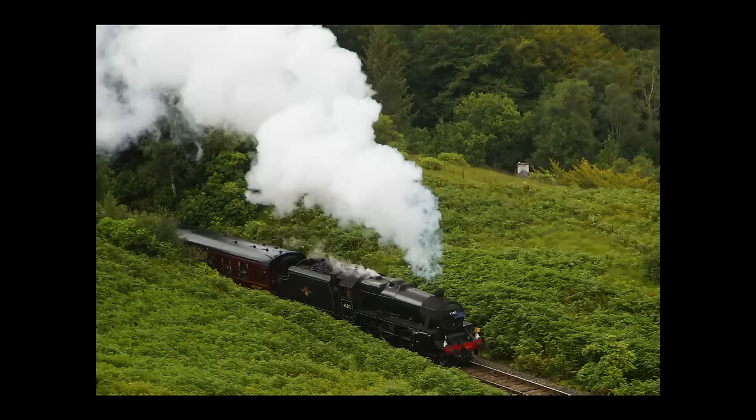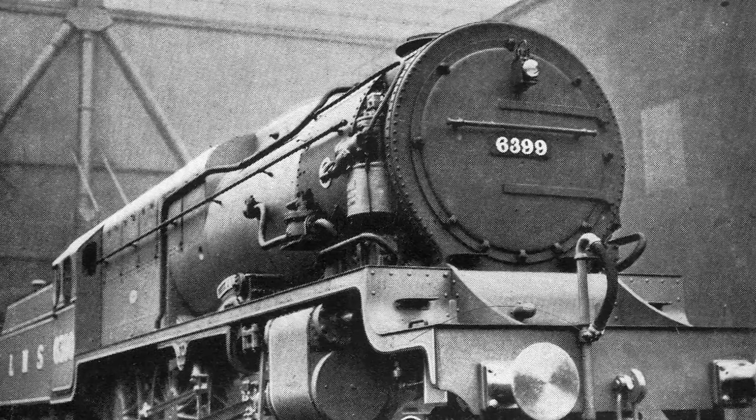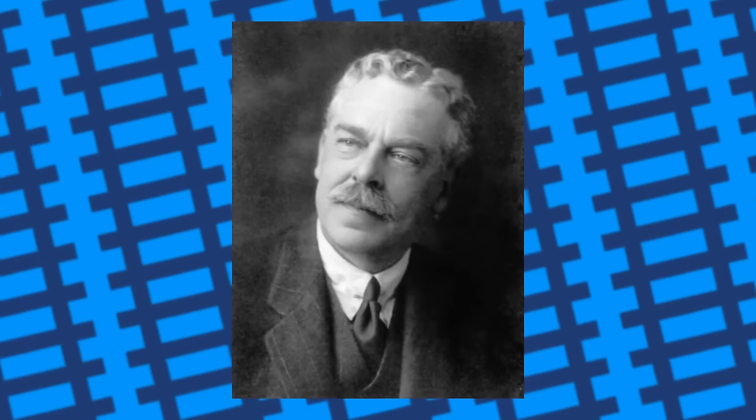Express steam locomotives need a lot of boiler pressure in order to hit express speeds, so increasing the boiler pressure should help improve an engine's top speed, right? Well, the LMS tried it with Fury and it didn't really work out so well. So what happened when the LNER attempted to build a high-pressure locomotive? The chief engineer at the time, Nigel Gresley, was impressed with the results of high-pressure marine boilers — the kind found on ships — and wanted to apply that to a steam locomotive.